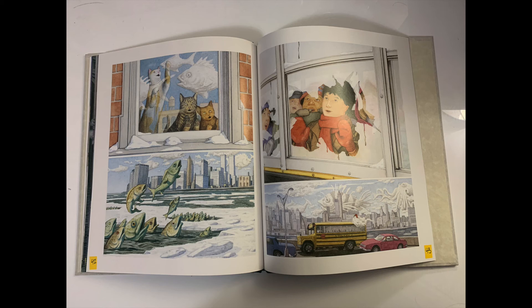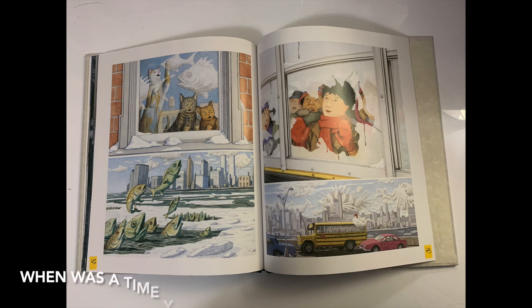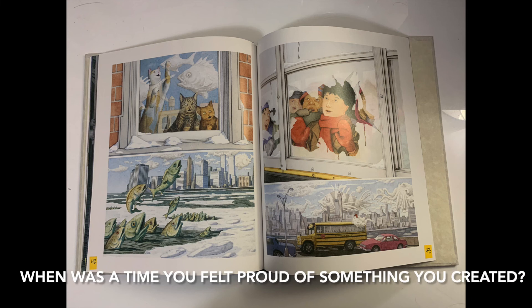It looks like the boy is back on the bus with the windows still frosted over. He has his hands on the window and there are fish in the sky. How do you think the boy is feeling on this page? I think the boy is proud of the fish clouds he's created, and it looks like his classmates like them too. When was a time you felt proud of something you created? You can pause the video to think about that, talk to your classmates, or write it down.